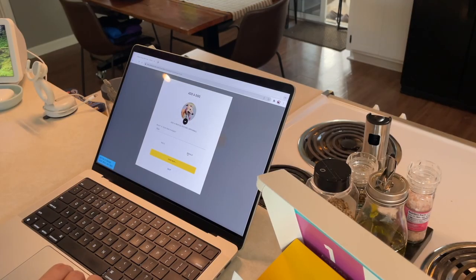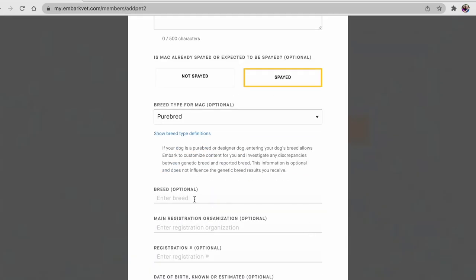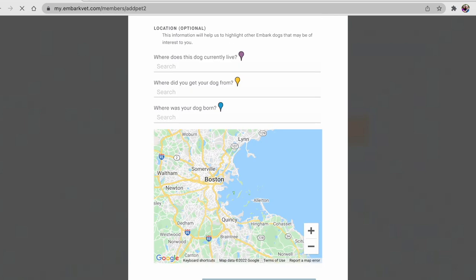I filled out the information online — there are also some questionnaires you can do for them to give you more information. I sent that off and got updates periodically saying they were working on it. Then I got the results, so the results are in — are you ready to hear what they are?